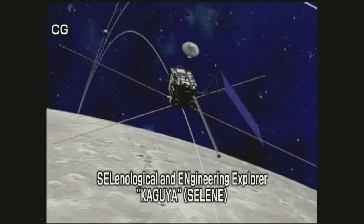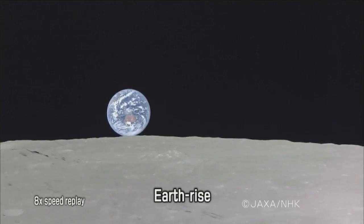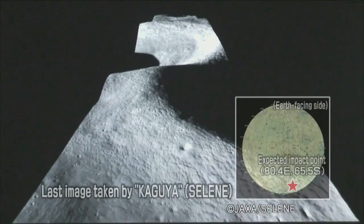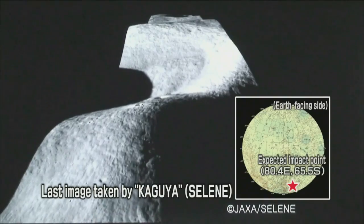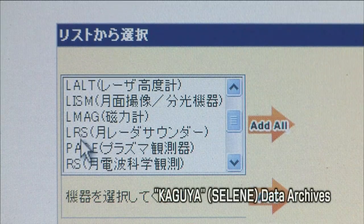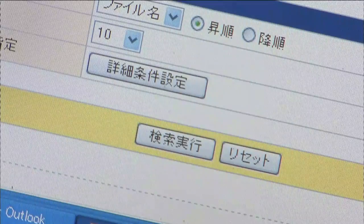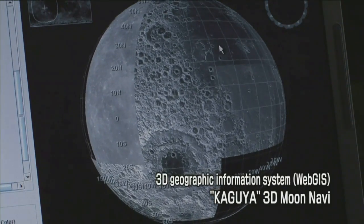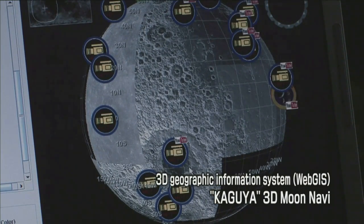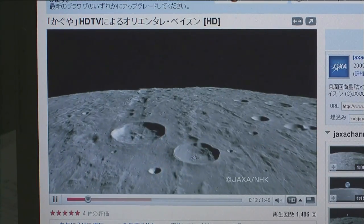The Selenological and Engineering Explorer, Kaguya, completed its mission after 18 months of observations since its launch on September 14th, 2007. The data acquired by Kaguya during its regular operation phase are being provided to the public through the Internet. This service is expected to further promote scientific research on the Moon and be used in feasibility studies by researchers around the world.